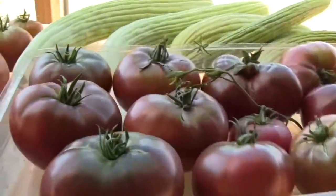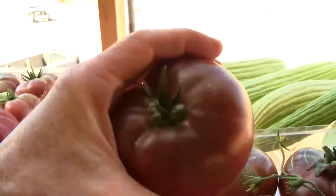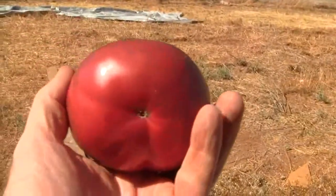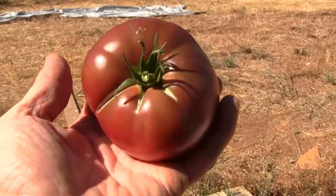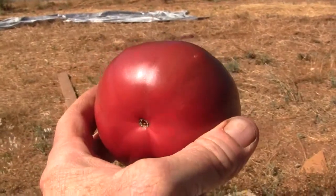And bins of tomatoes. These are a lot of Cherokee purple. I guess this will look better out in the sunshine. Hopefully the colors come through, because they are really pretty. And those are some nice tomatoes.